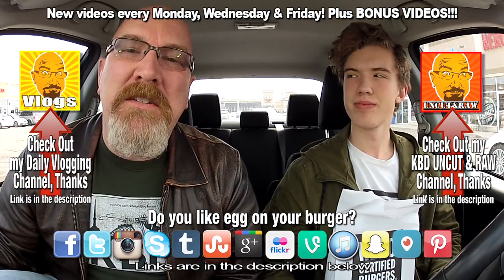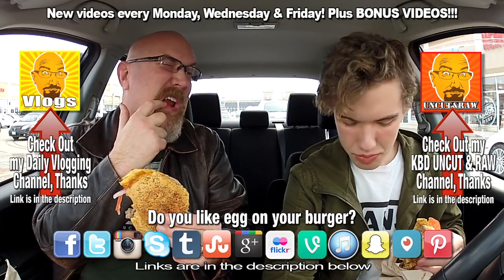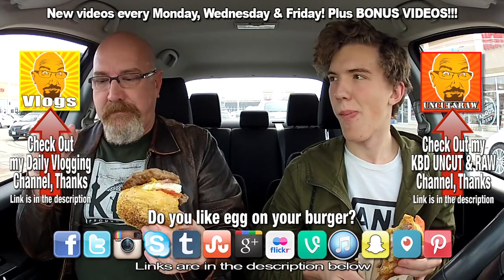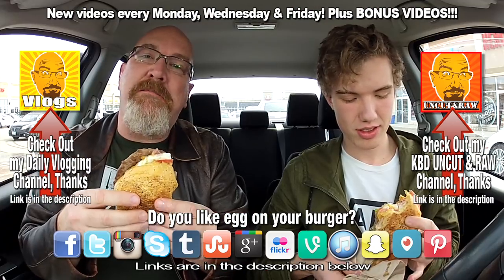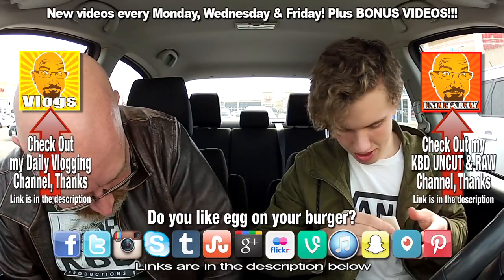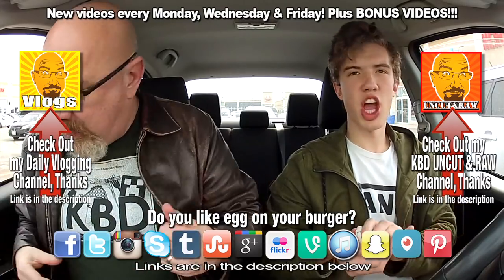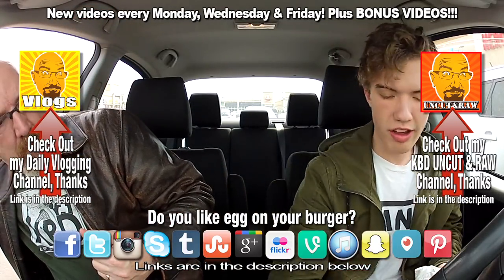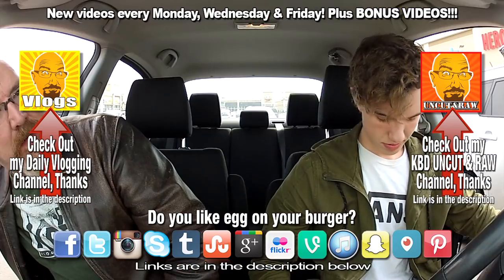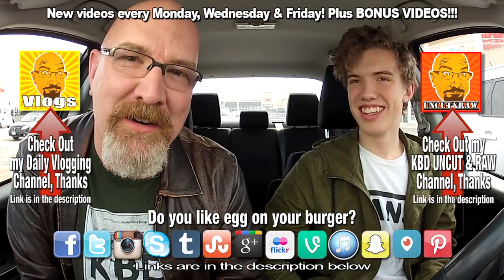Outtake: Ken fumbles the intro, getting yolk on himself. Ben and Ken attempt a dramatic "1 o'clock in the morning bite" for Bradford viewers but egg drips everywhere. Ken jokes he shouldn't be wearing his leather jacket — too late now.